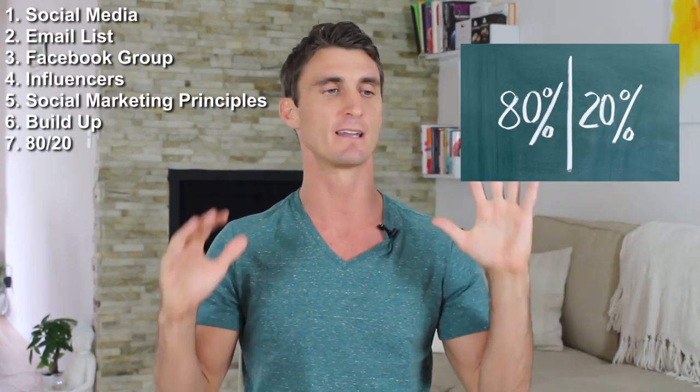And finally, number seven — let's talk about the 80-20. What are the top things? If you could only do a few of these, what are the most important things to do? I'll save that for last.